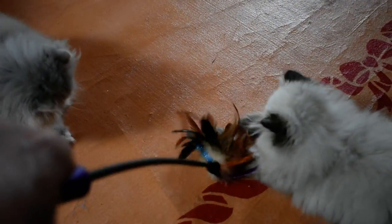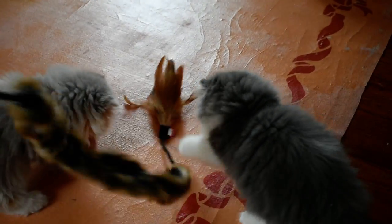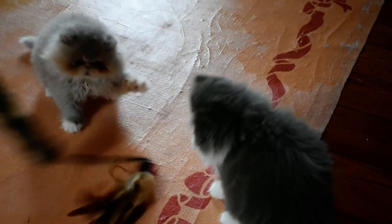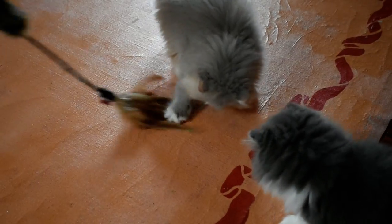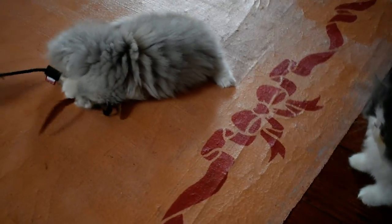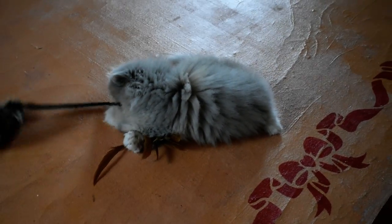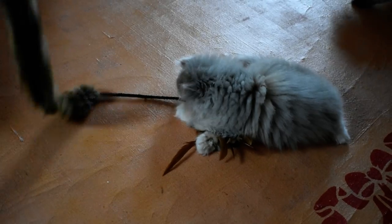The other one that comes with it — it's a two-pack, you can get them on Amazon and I'll put the link below — is this one. I just introduced this one so they're having a little harder time figuring it out because it's got a big puff on it. You can whip it around or put it on the ground like a snake. Dorothy's got it now — you're going to give it back, Dorothy.